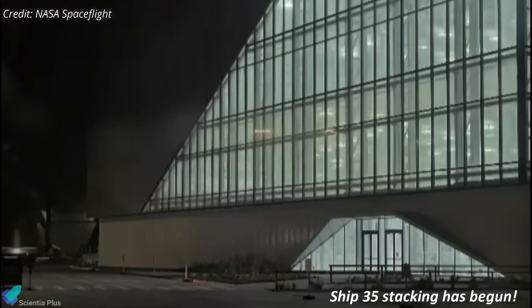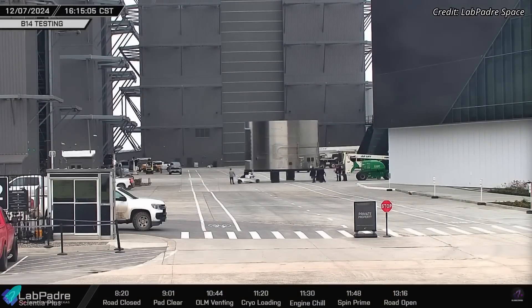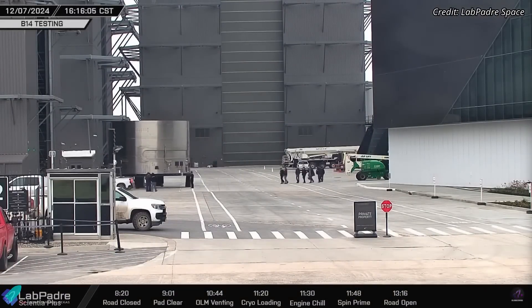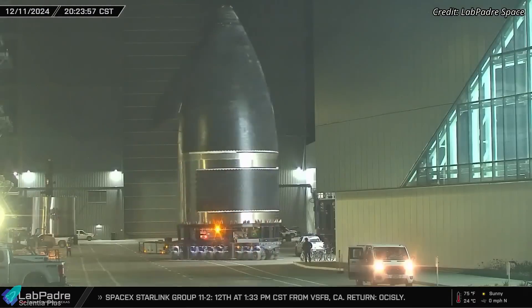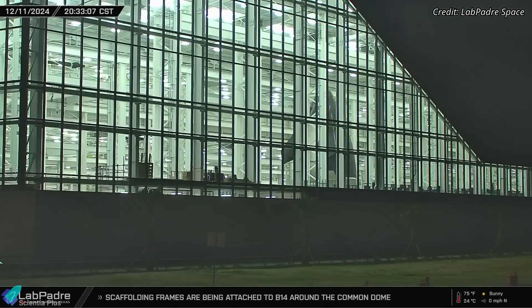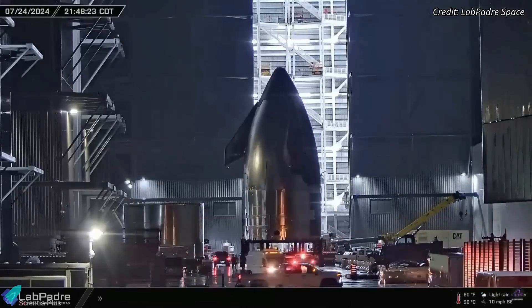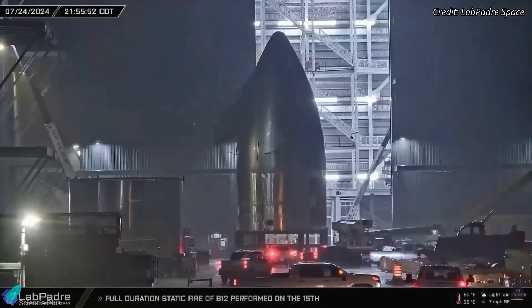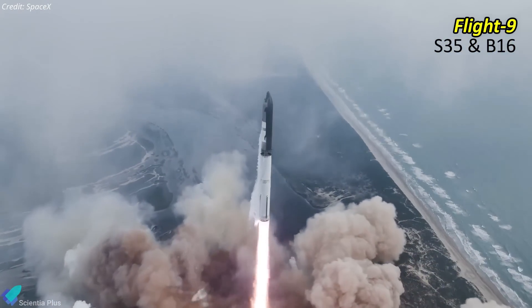At the production site, work has begun on Starship 35, the third Starship Block II prototype. The nose cone and payload bay sections were moved into the high bay this week and subsequently joined together. The completed assembly was then transferred to the Star Factory for final processing, quality checks, detailed inspections, and any necessary structural reinforcements. Once complete, the nose cone assembly will be moved to Megabay 2 for integration with the remaining ring sections. Ship 35 is slated to fly on Flight 9, paired with Booster 16, whose ring sections are currently being stacked inside the Megabay.